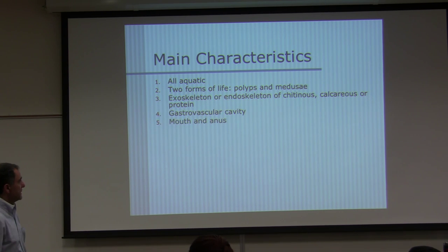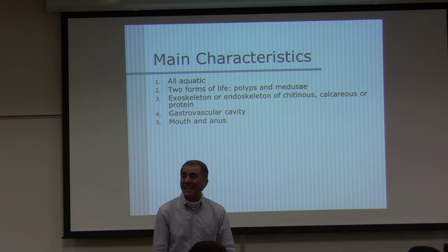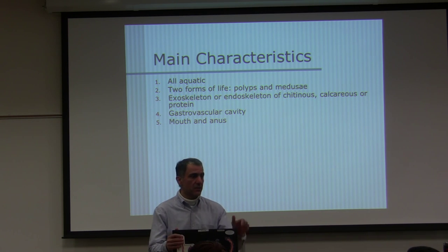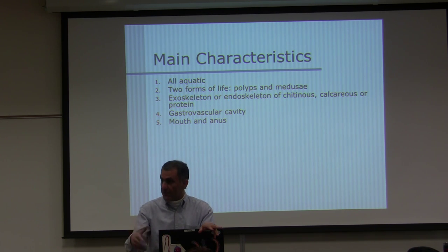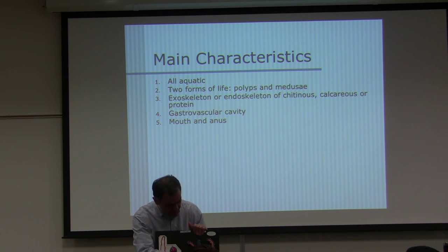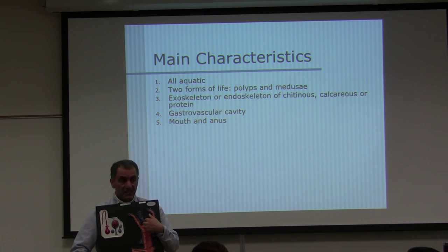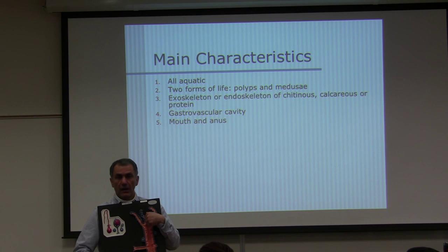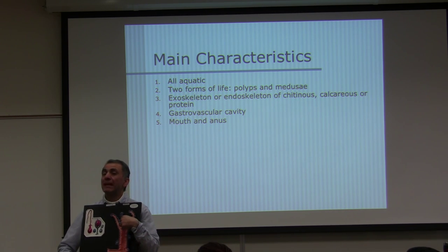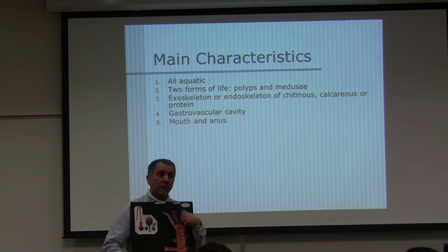The gastrovascular cavity serves as both mouth and anus — they are in one place. These animals do not have a separate anus. The indigestible material exits through the same opening they eat through. So mouth and anus are in the same place — that's kind of unusual in the animal kingdom.